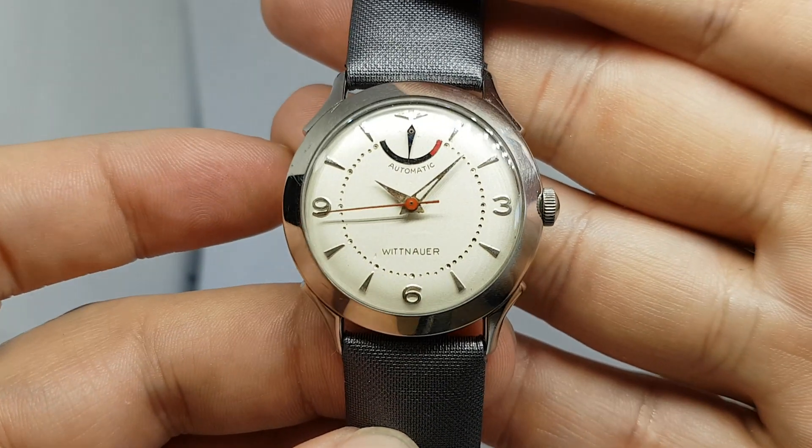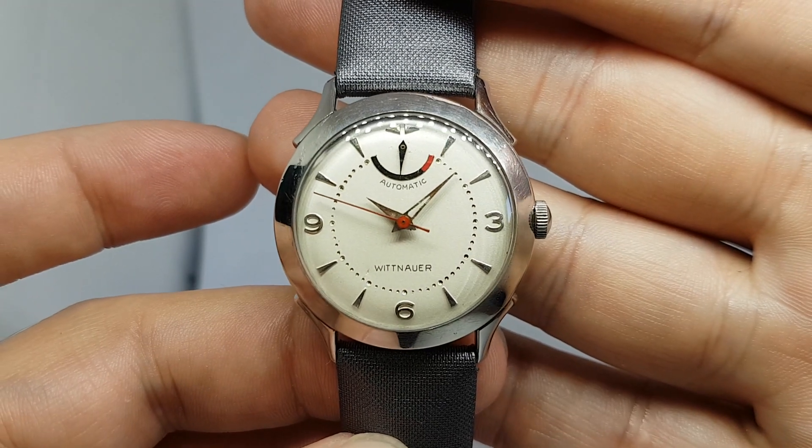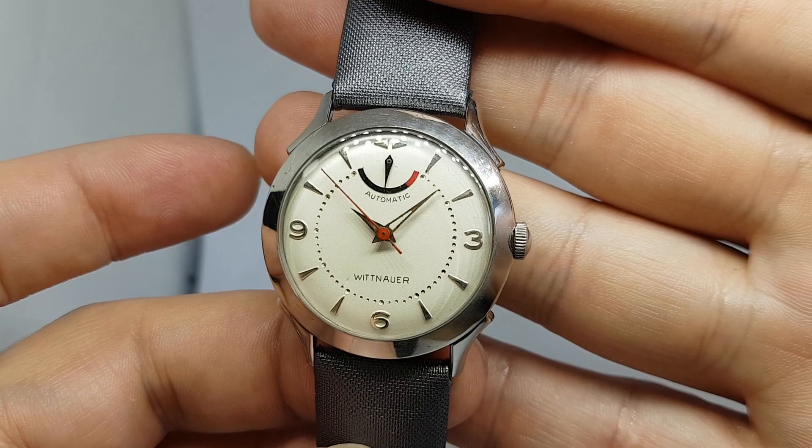Hello watch fans, Berthier Watches here. This time for you we have a circa 1950 Whitnar men's watch with power reserve.